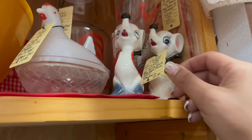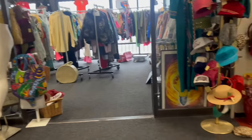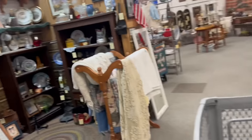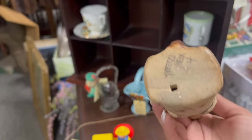Oh my gosh, the cherries hat! Okay, I can do this. I just have like one more aisle before I can do that. Two questions: one, are the hangers for sale? Two, what is happening here?